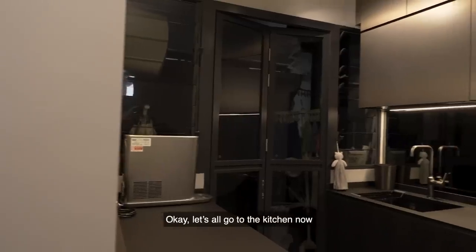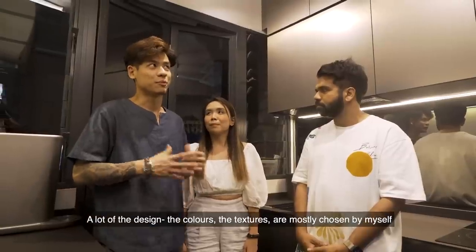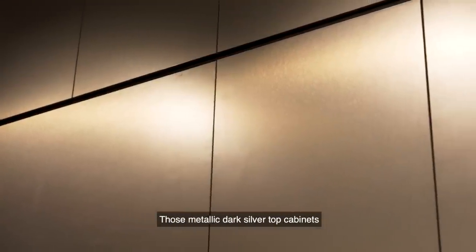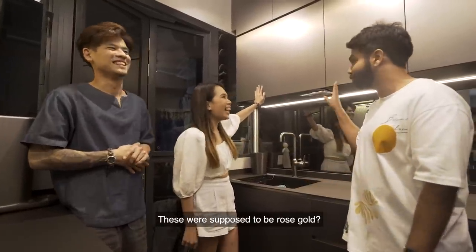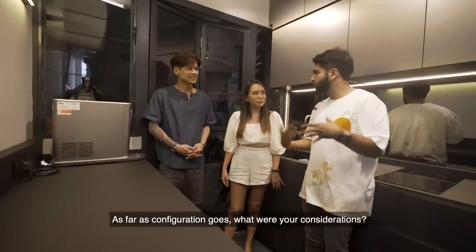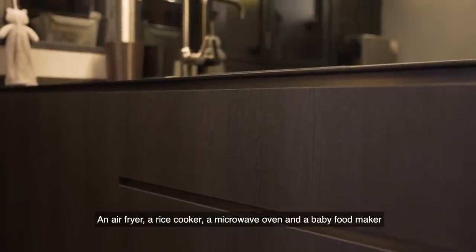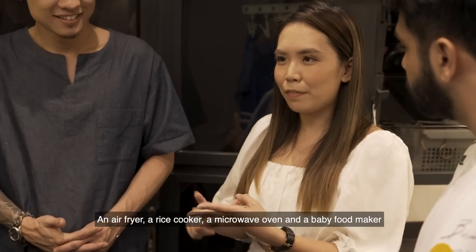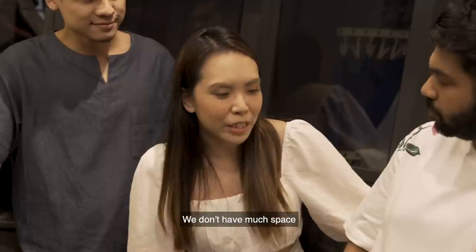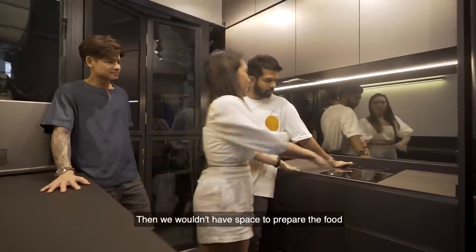Let's all go to the kitchen now. A lot of the design, colour, and textures were mostly chosen by myself. That metallic dark silver top cabinets — actually, this was supposed to be rose gold. But then he said it doesn't match. As far as configuration goes, what were your considerations? For this cabinet, I had to make sure the dimensions can fit an air fryer, rice cooker, microwave, and a baby cooker. And then your stove — we didn't have much space, so if we put a bigger one, we wouldn't have space to prepare the food.